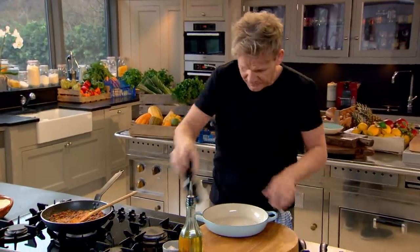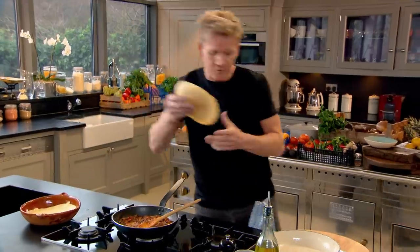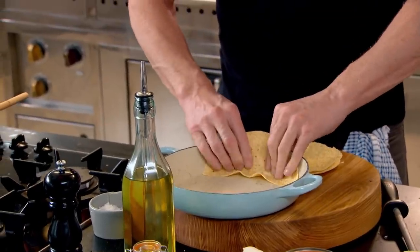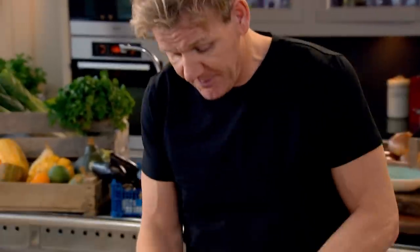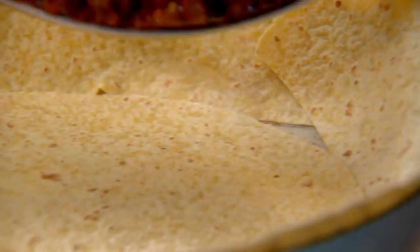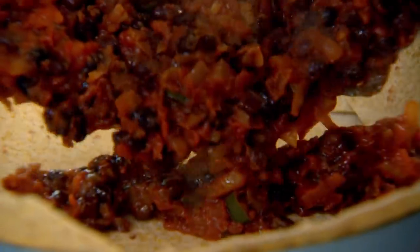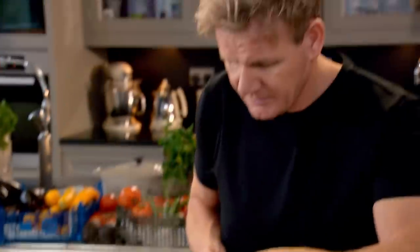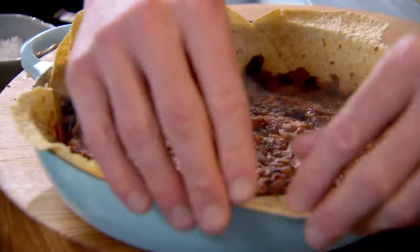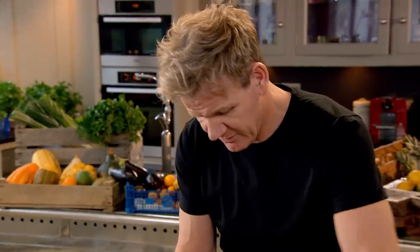Oil and season an oven-proof dish for my spicy egg brunch, getting some of that oil around the outside. Take your corn tortillas, slice them in half, and stick them to the side — these are a staple in Mexico. Take one and place it in the center, then get your bean mix and place that on top of the tortilla. Spread it out nice and smoothly and lift up those little flaps — I want that crisp shell on the outside.